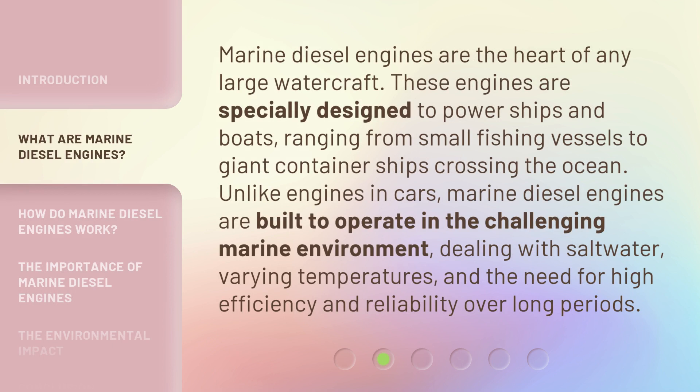Marine diesel engines are the heart of any large watercraft. These engines are specially designed to power ships and boats, ranging from small fishing vessels to giant container ships crossing the ocean.